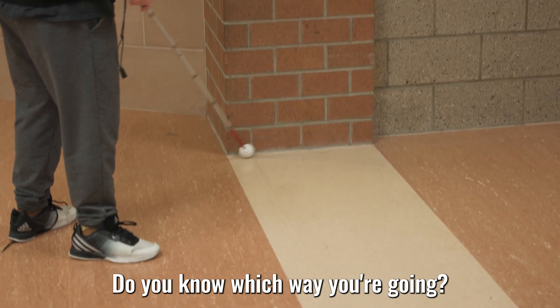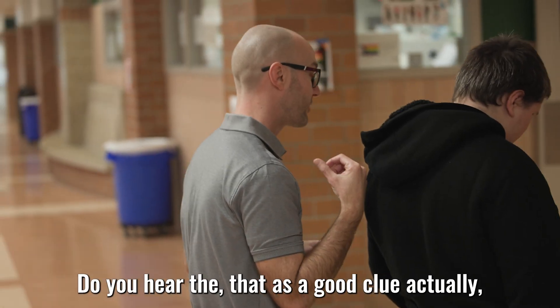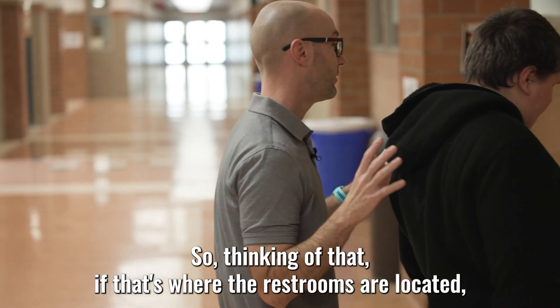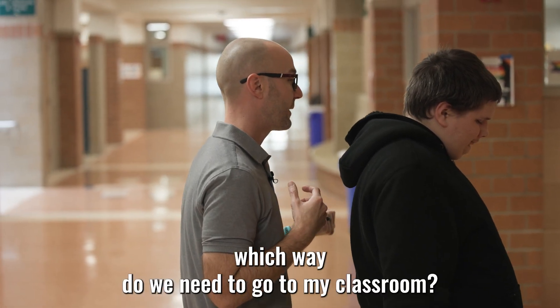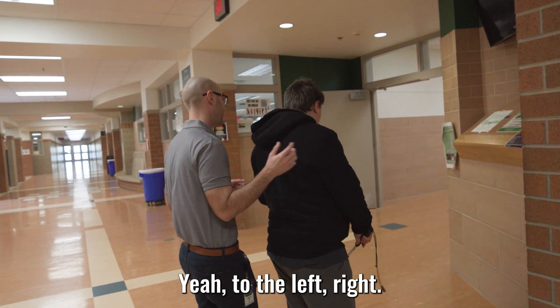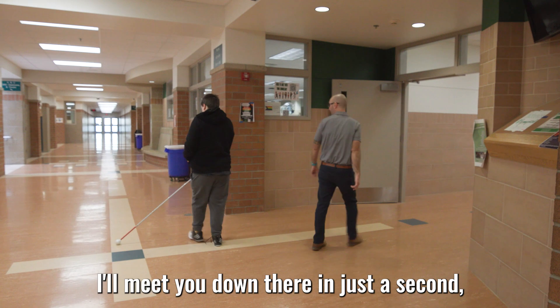Do you know which way you're going? You might have gotten turned around just a little bit, and that's okay. Do you hear that? That was a good clue actually — the restroom. So thinking of that, if that's where the restrooms are located, which way do we need to go to my classroom? I think this way. Yeah, to the left, right? So you're in that intersecting hallway right now. I'll meet you down there in just a second, buddy.